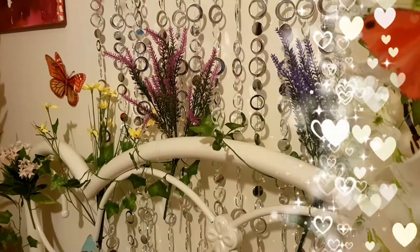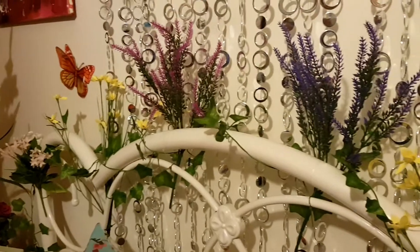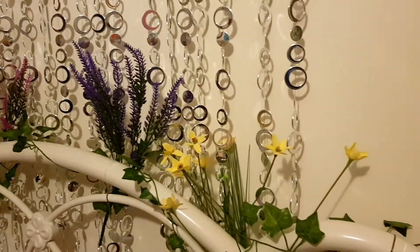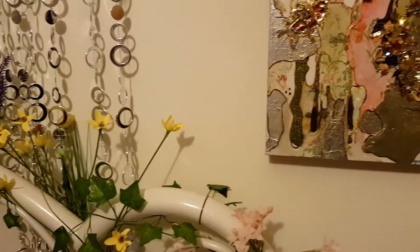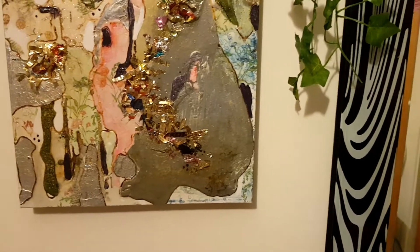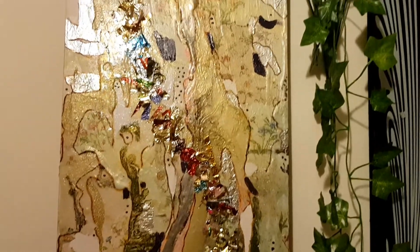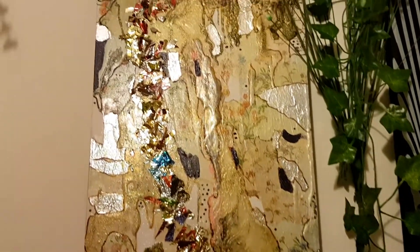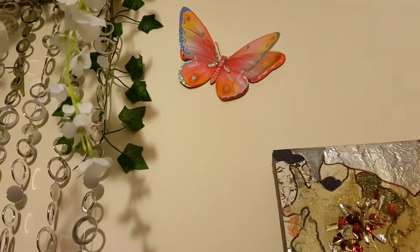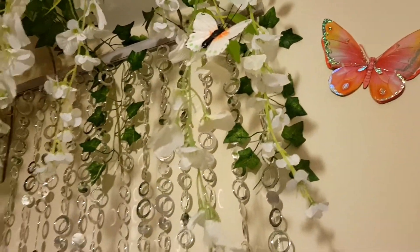This is my bed which is in a right mess at the moment, so I'm not showing you my bed because it's terrible — I'm working in here. And then if we move over here we've got a mirror which I'm not showing you, but then we've got another piece of artwork here.